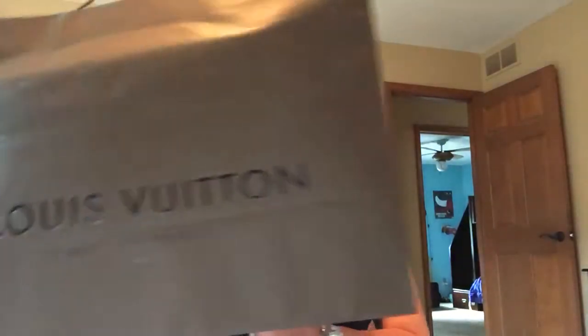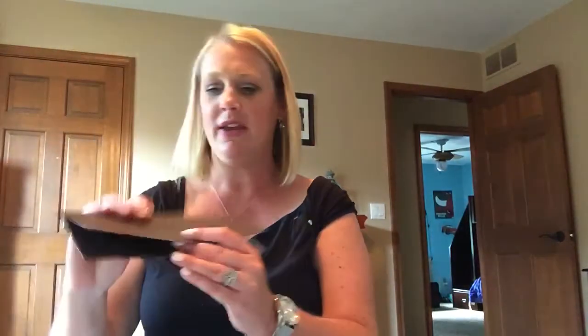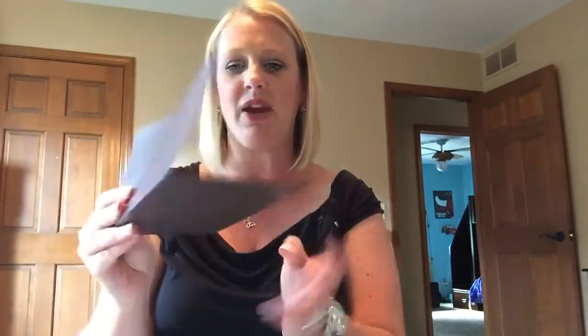The second one was huge — my husband bought this for me and I went and picked it up today. It came from Louis Vuitton, in this gigantic box here. And we'll start off with the receipt right here.